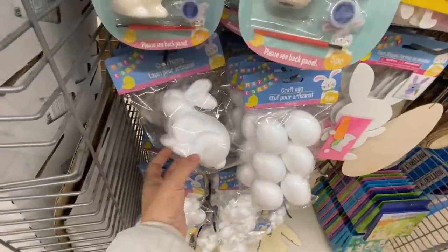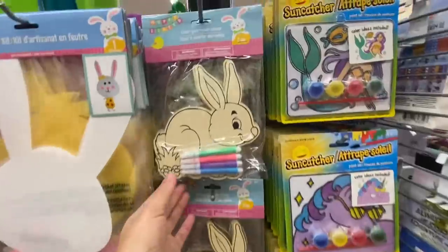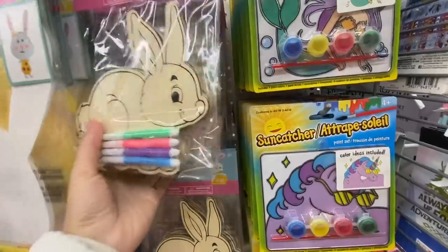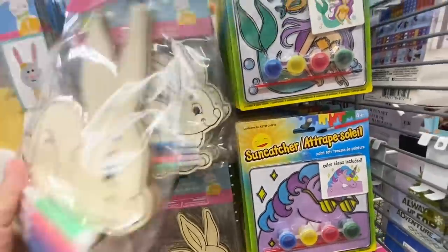Now they have this foam bunny — I think that one is new this year. They also have the ceramic painting set with bunny, chickens, and egg options. For color your own, they have bunny, egg, and chick. For foam bunnies, they have one large size — one in a pack — while the smaller ones were six to eight in a pack.